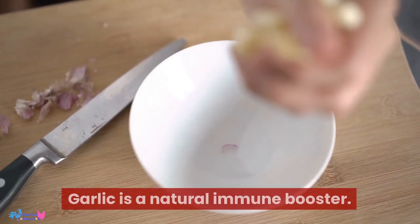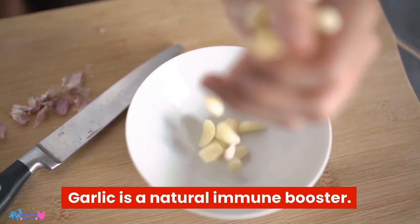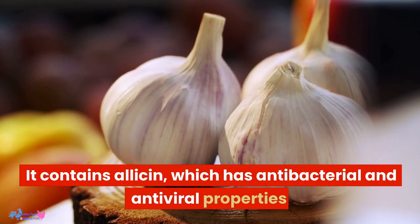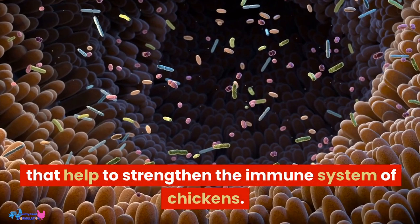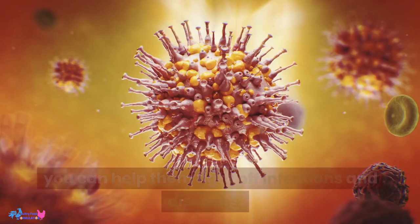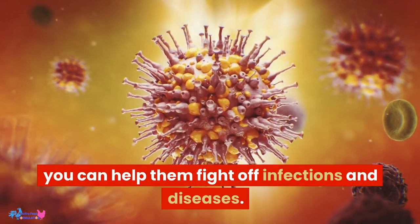Boosts immunity. Garlic is a natural immune booster. It contains allicin, which has antibacterial and antiviral properties that help to strengthen the immune system of chickens. By adding garlic to their diet, you can help them fight off infections and diseases.